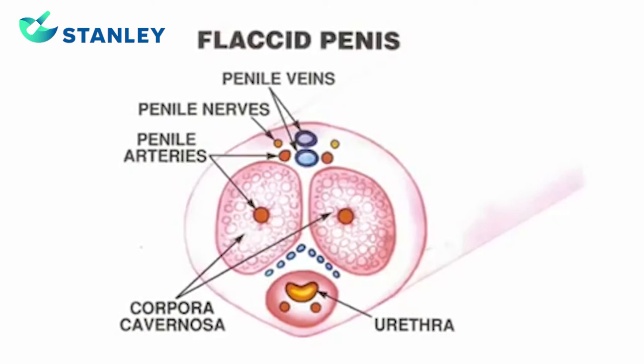Here is a drawing of the inside of a flaccid penis. This is the corpora cavernosa, the penile arteries, the penile veins, the penile nerves.